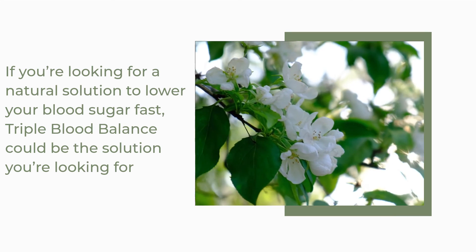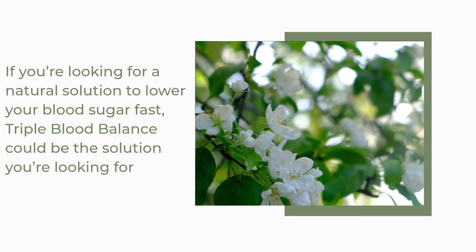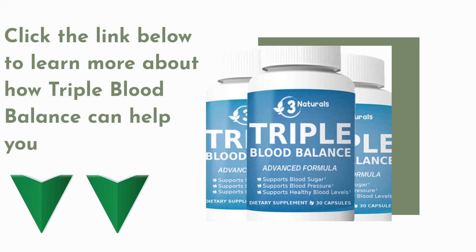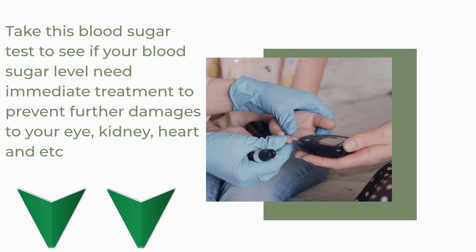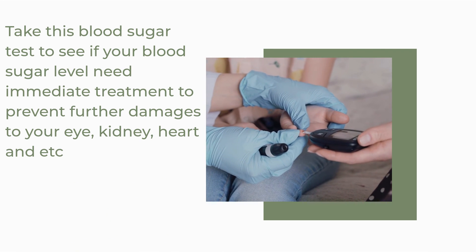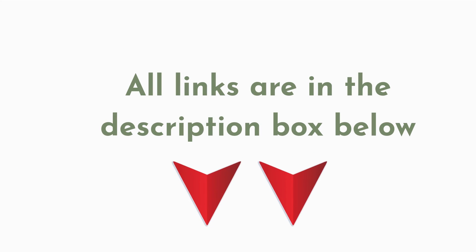If you're looking for a natural solution to lower your blood sugar fast, Triple Blood Balance could be the solution you're looking for. Click the link below to learn more about how Triple Blood Balance can help you. Or take this blood sugar test to see if your blood sugar level needs immediate treatment to prevent further damage to your eyes, kidneys, heart, and more. All links are in the description box below.